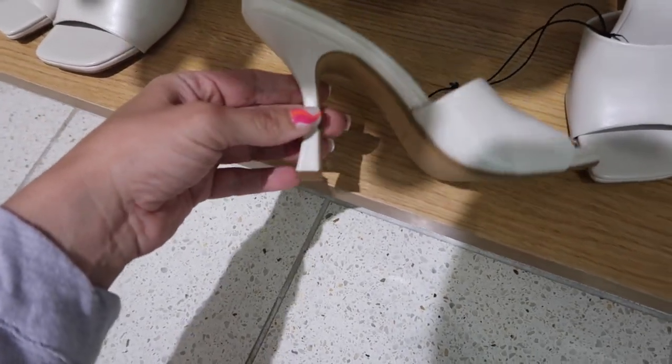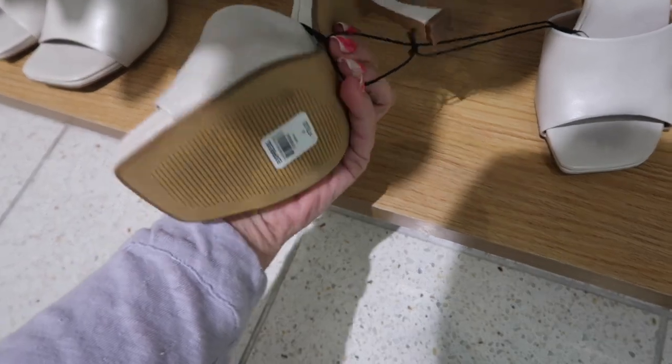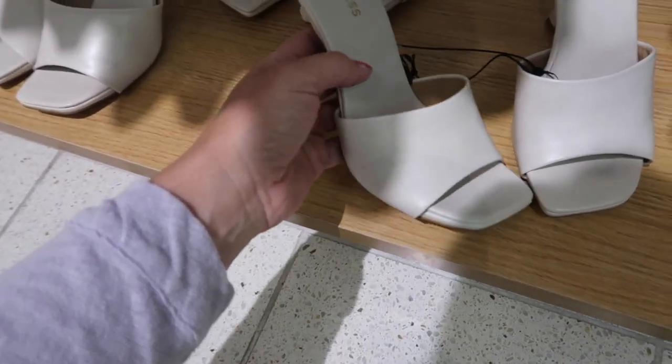Now, square-toe slides — they have the square toe, one strap, really nice faux leather with a smaller heel, the perfect height, not too tall, not too high. They're $78.